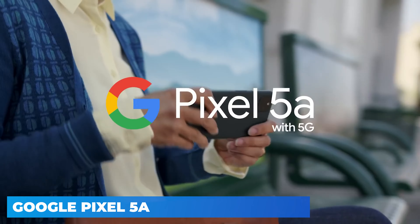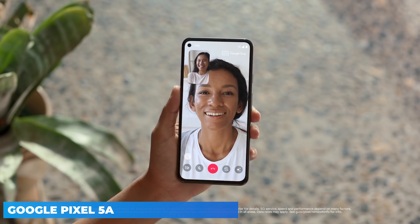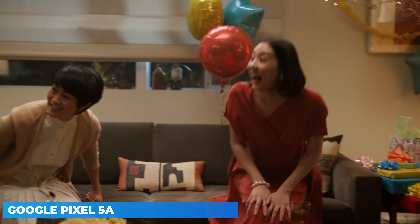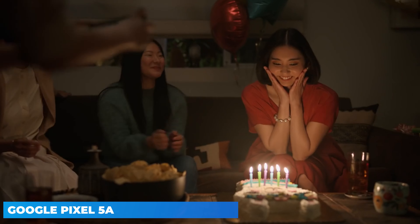Google is pretty proud of the Pixel 5a's display, calling it the biggest one ever on a bezel-less Pixel, which covers the Pixel 4a 5G and 5. At 6.43 inches, the full HD OLED screen on the Pixel 5a is vibrant and bright. It's not the most impressive panel we've ever seen, but it's very good all the same, especially at this price.